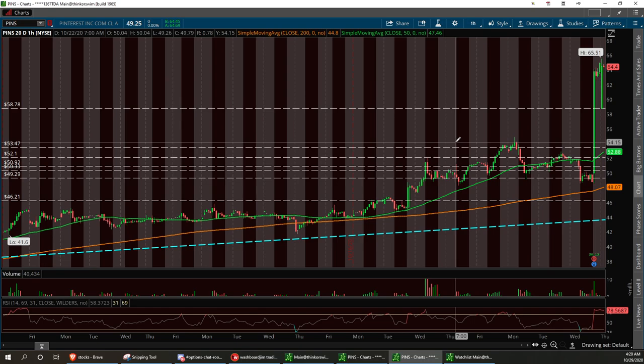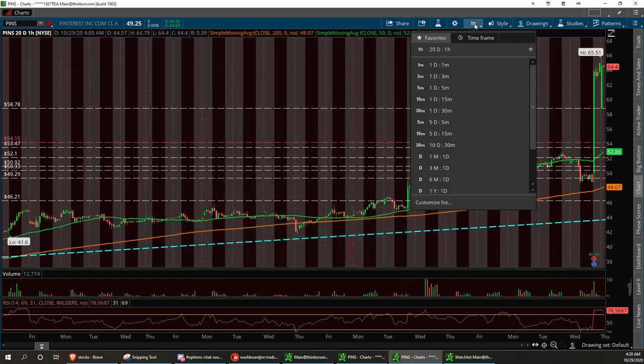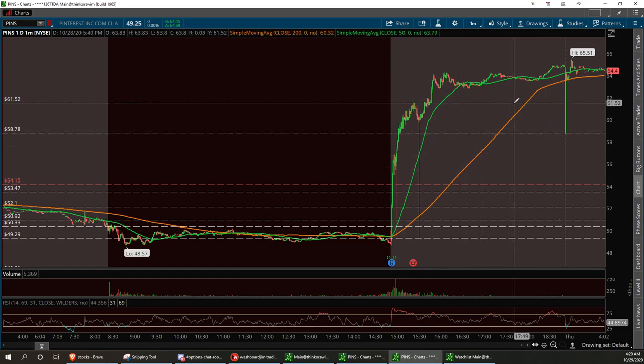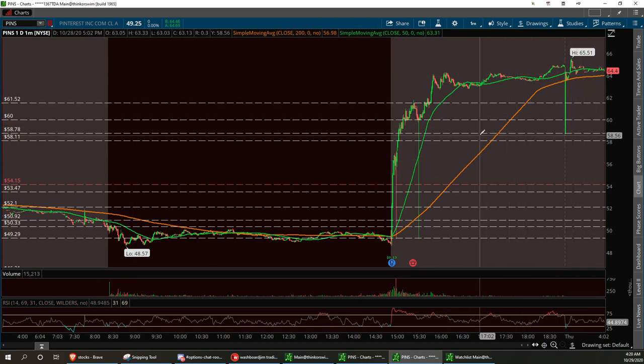Strong buy right here at 54.15. These are the three support areas, or at least the four that I like. At 61, it's overextended — it's going to pull back. Low support down here right around 58.78 to hold. If that holds, you can get a retracement bounce back to 61.52, and that would be a hard resistance to break.